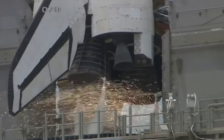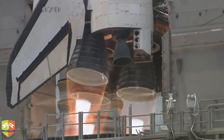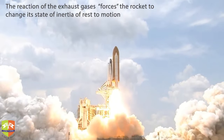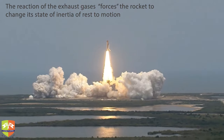8, 7, 6, 4, 3, 2, 1, and liftoff of Space Shuttle Atlantis. A final visit to enhance the vision of Hubble into the deepest reaches of our universe.